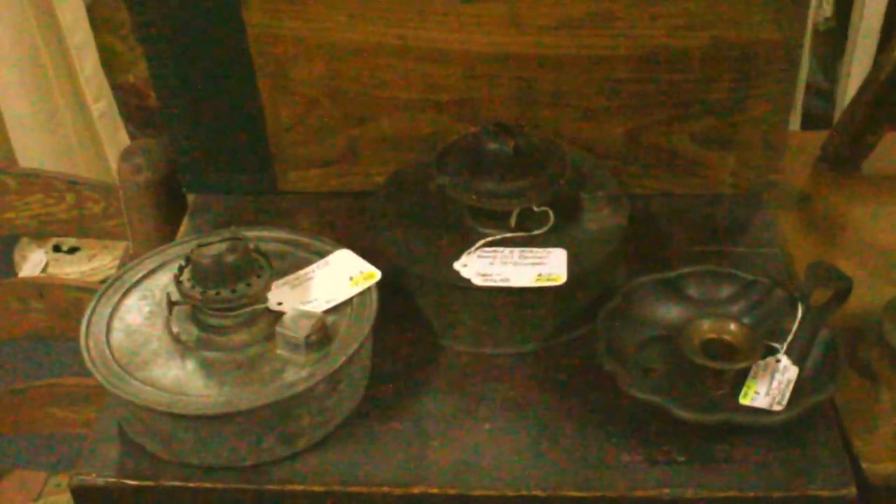I have here some large oil burners. One is a galvanized and another one is a tin I believe. They are ready for a chimney, as you can see there, if you wanted to add one.